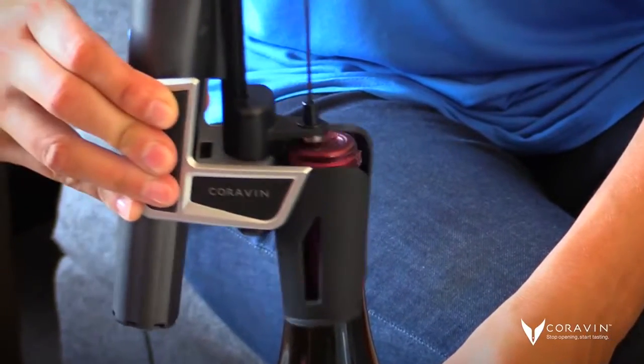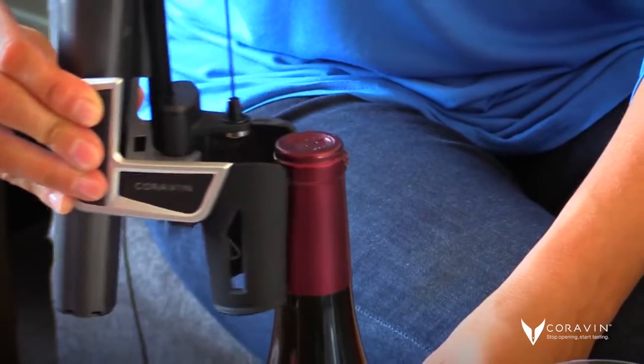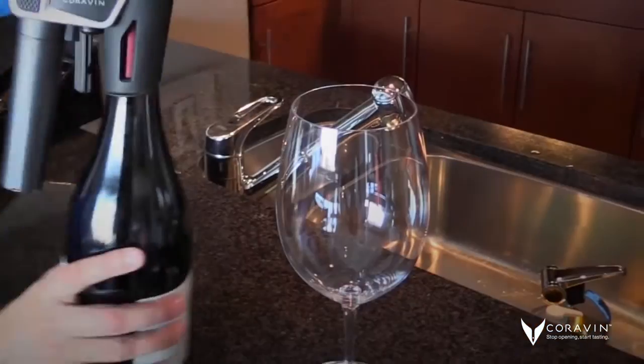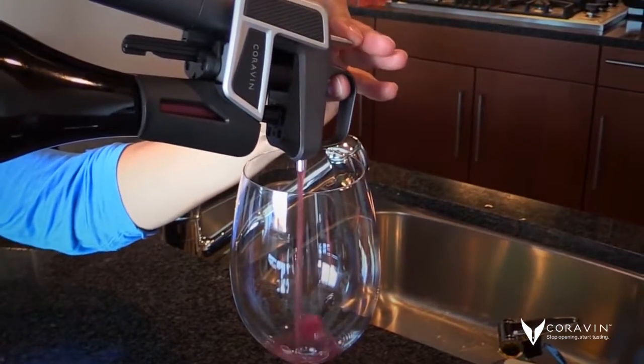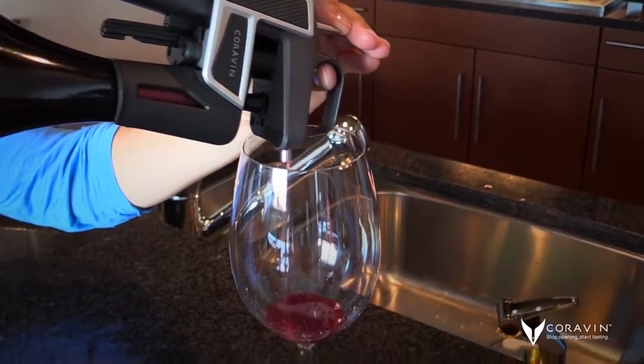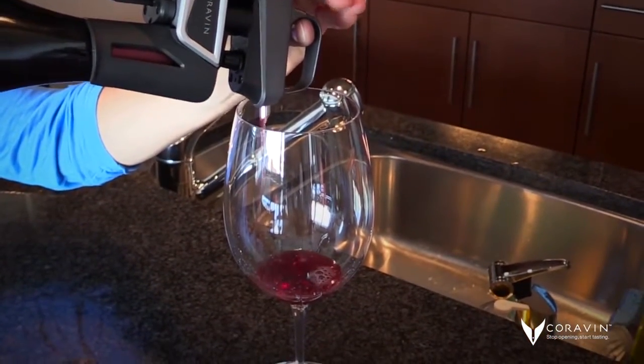There is a larger drip surface to allow your hand to open and close the clamp. We've redesigned the needle as well, which allows wine to pour 20% faster. The needle also locks into place. With the CuraVine Model 2, we've combined the recommendations of the engineers with a more user-focused design.